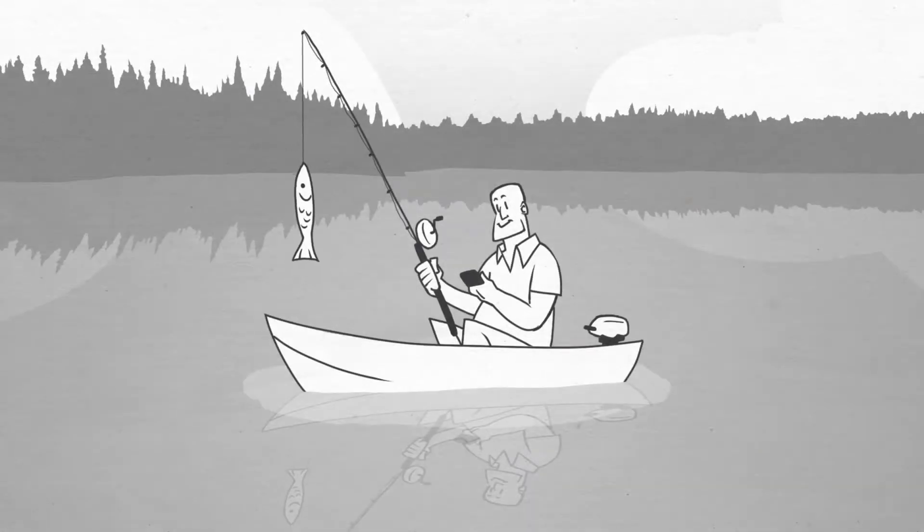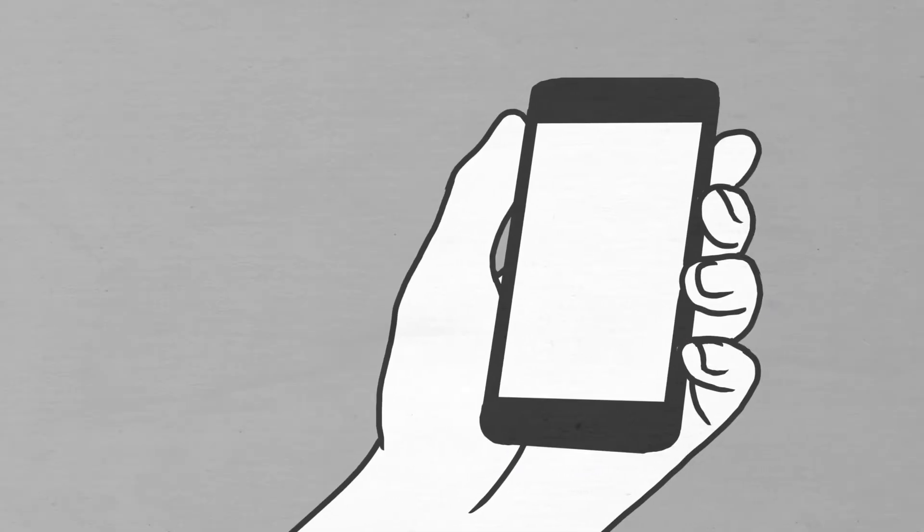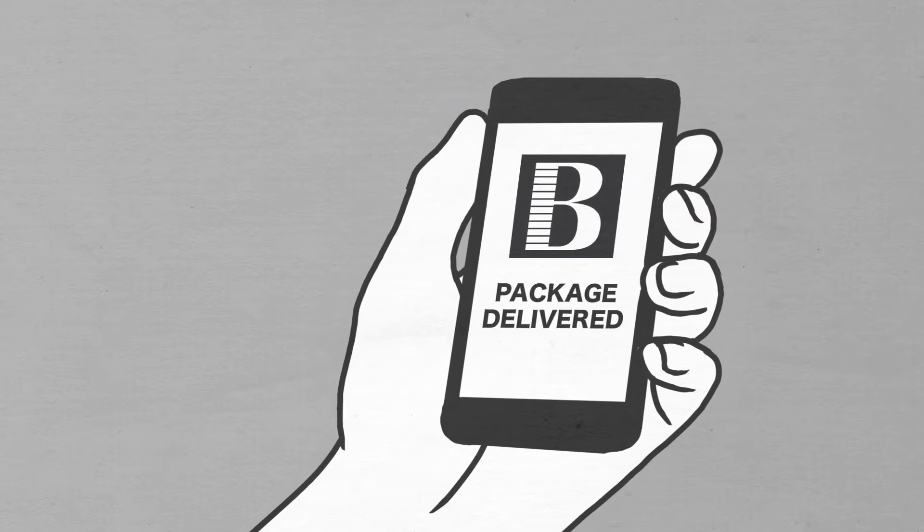Now you can go fishing and have that well-deserved, stress-free weekend, knowing your project is all planned out in advance, your materials will be safe, and your customers and workers are all happy.